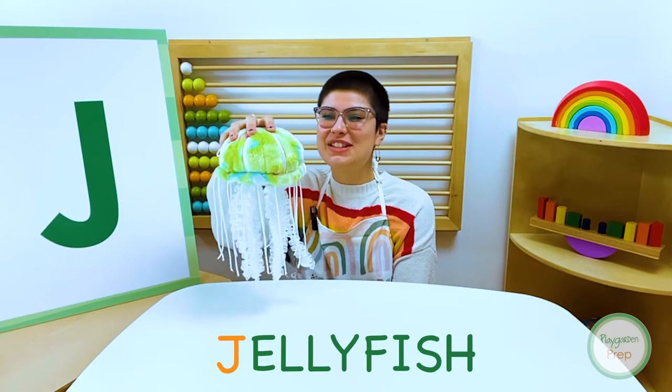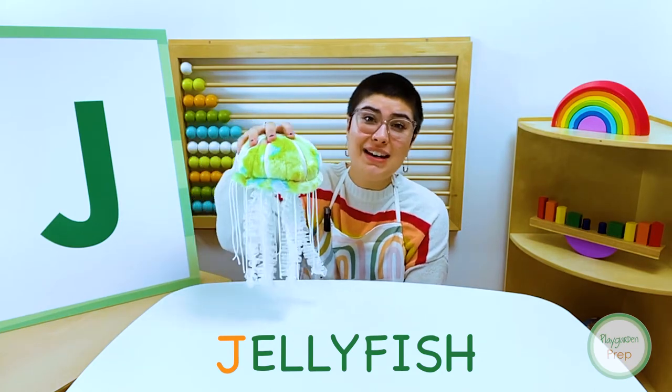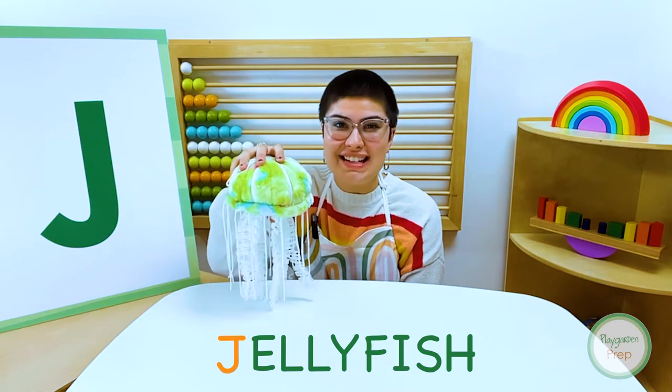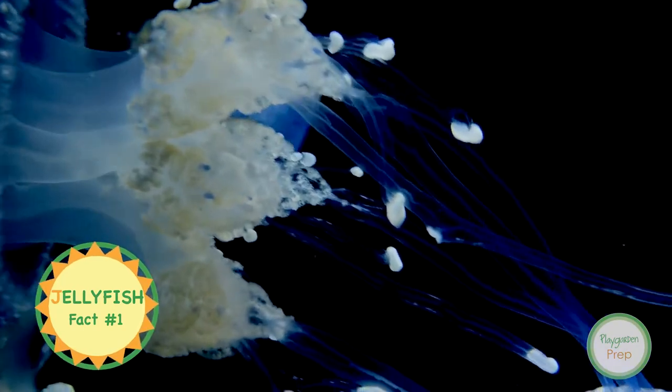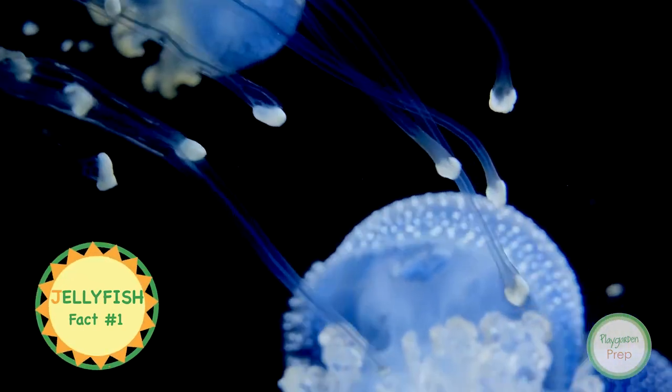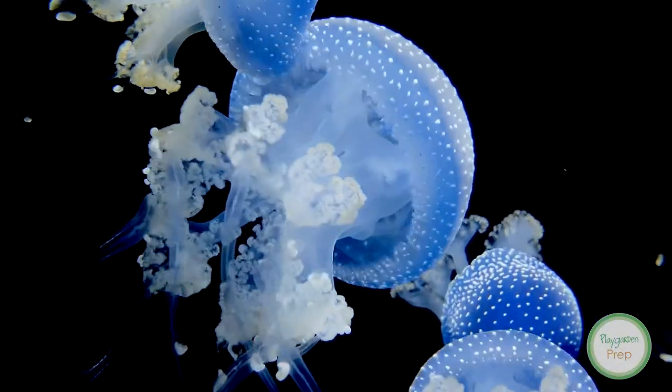I know an animal that starts with J, I know an animal that starts with J, I know an animal that starts with J and it's called a jellyfish! Jellyfish may look like fish, but they are not actually fish because they don't have a backbone, which means they are invertebrates.